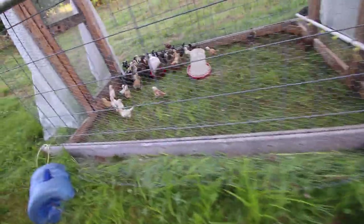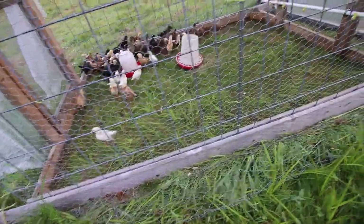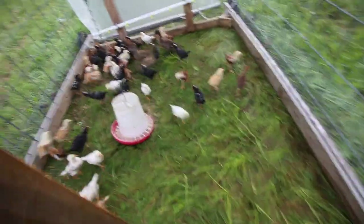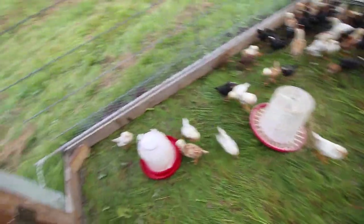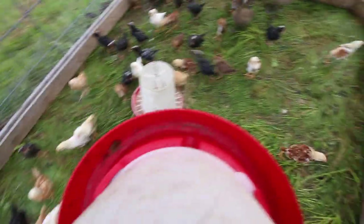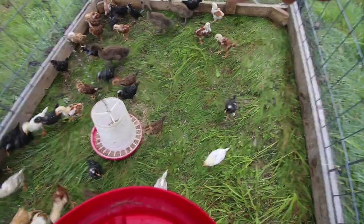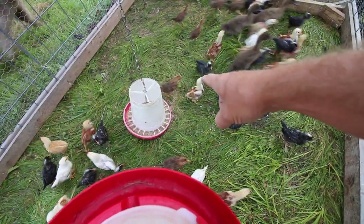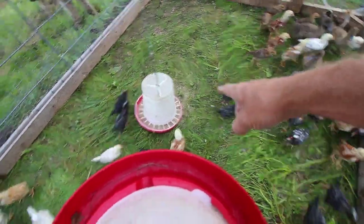The chicks and the ducklings are doing awesome. Let's move them to some fresh grass. They've made a pretty good sized mess with their food, so I'm only going to pull the chicken tractor halfway forward so that their food stays there and they can eat it throughout the day. I'll make them clean it up.